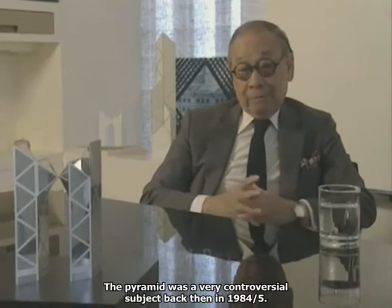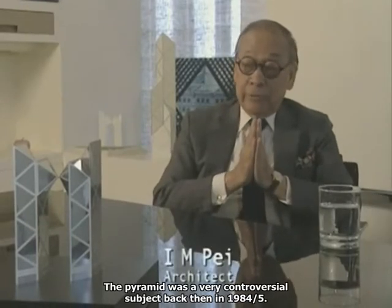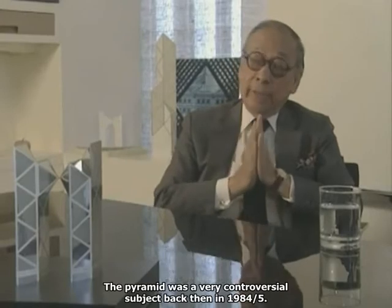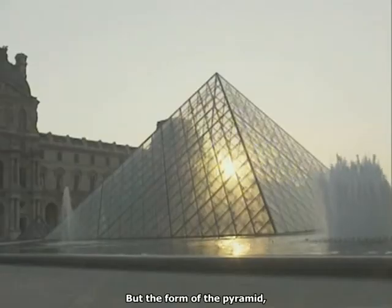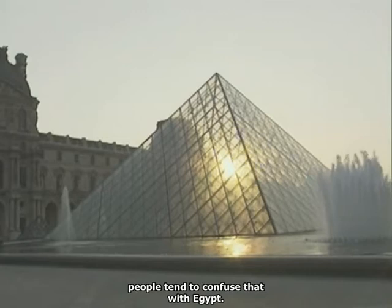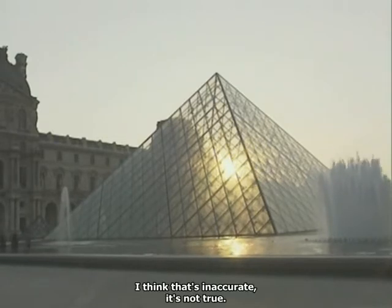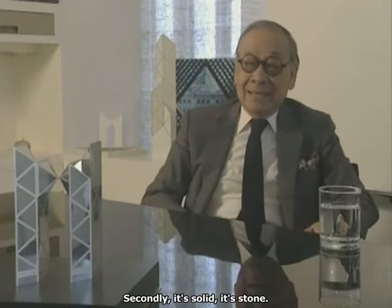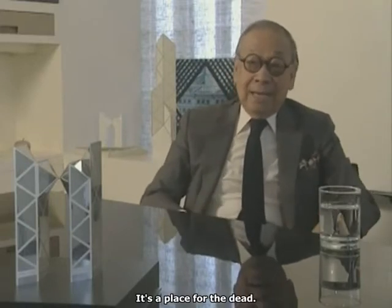The pyramid was a very controversial subject back then in 1984, 1985. But the form of the pyramid — people tend to confuse that with Egypt. I think that's actually inaccurate. It's not true. The Egyptian pyramid is enormous, number one. Secondly, it's solid. It's stone. It's a place for the dead.